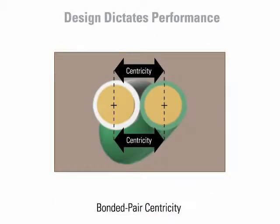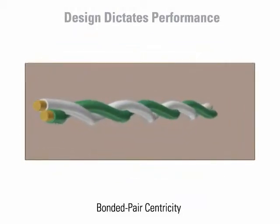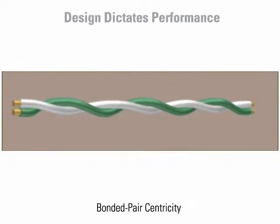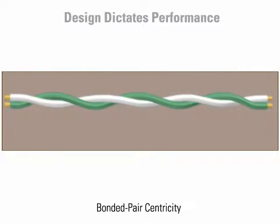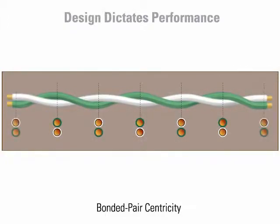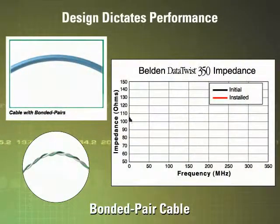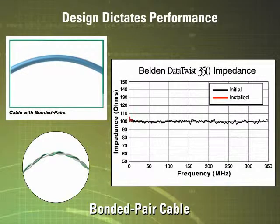The beauty of Belden bonded pair cable is that none of these important electrical characteristics are affected by the installation. The conductor-to-conductor spacing, or centricity, of the bonded pair cable is consistent along the entire length of the pair. This ensures consistent electrical cable performance that is superior to unbonded pair constructions. Because the conductors of a bonded pair are bonded, the cable's initial performance is superior.